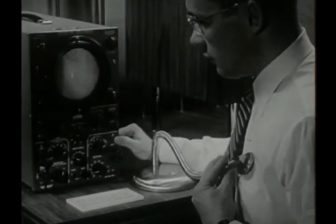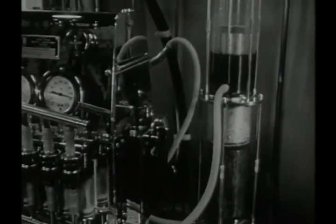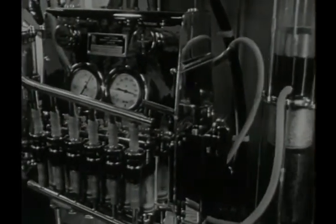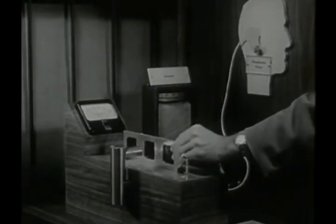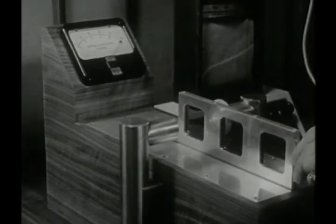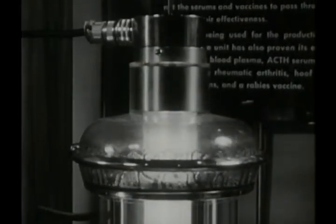This is the electrostethograph, which records heart sounds too faint for a stethoscope. Here, an artificial lung, and a demonstration of the first successful mechanical heart. And unique studies of the blood. The sentry filmer sterilizes blood plasma and polio vaccine.